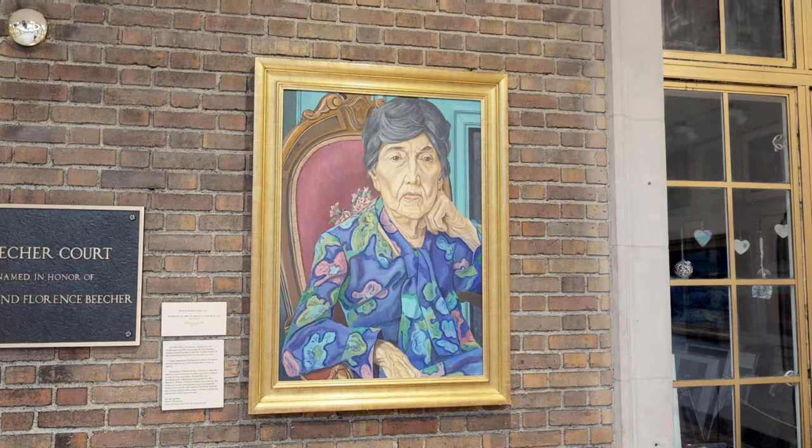The portrait was done by Philip Pearlstein. Pearlstein was not a portrait artist per se, but a very well-known realist painter. We decided to have a well-known painter do this portrait of Mrs. Beecher versus a strict portrait painter, because we wanted, frankly, a work by Philip Pearlstein in the collection.